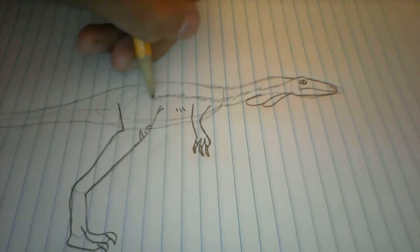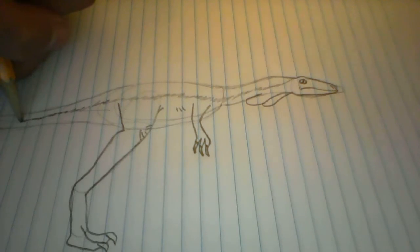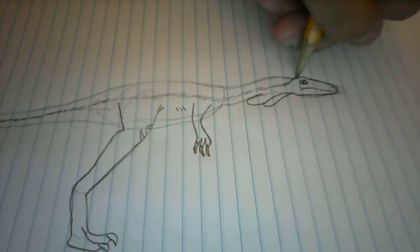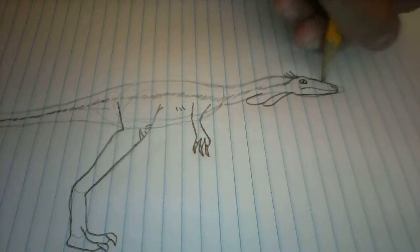Now I'm adding feathers on this dinosaur because I like feathers, and feathers always seem to look nice on my dinosaurs. I'm going to give it a very bird-like appearance — I always like my dinosaurs looking really, really bird-like.